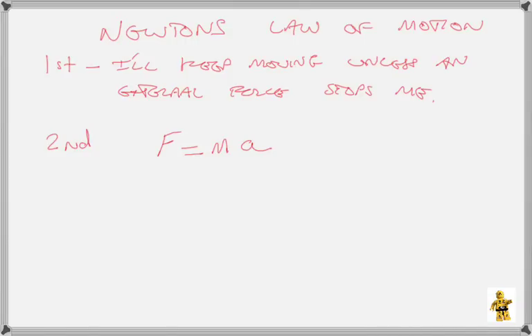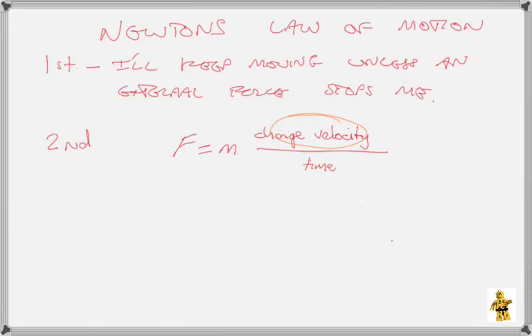If we hit the brakes really hard, we're going to slow down a whole lot faster, and you're going to feel that a whole lot more. We can actually change that formula to include a change in velocity — so a change in velocity is us either speeding up or slowing down — divided by time. This is the holy grail for engineers, and that includes child restraint engineers: we want to make the change in velocity as small as possible, and we want to make the time on the bottom as big as we can. The bigger the time, the smaller the acceleration.